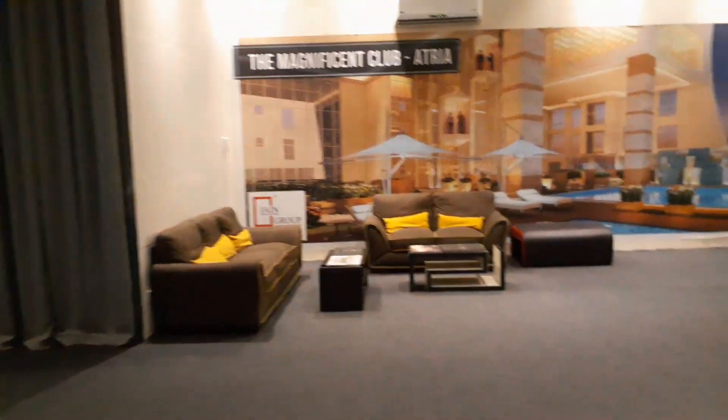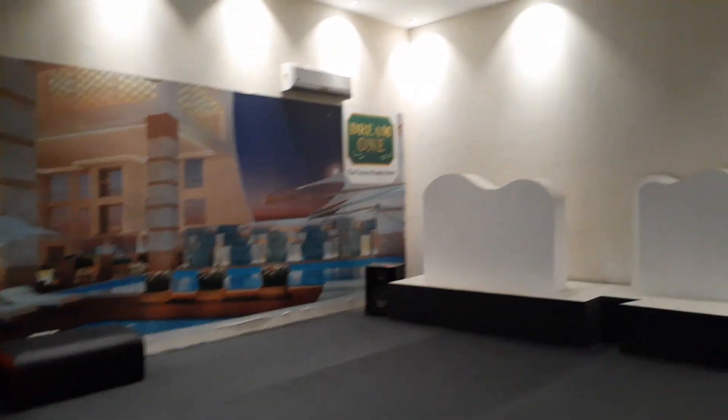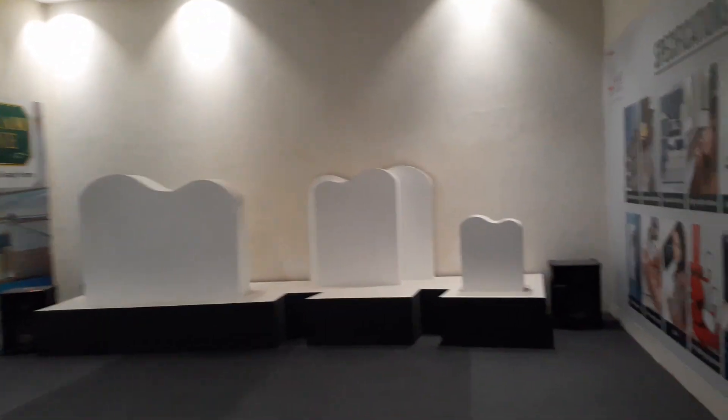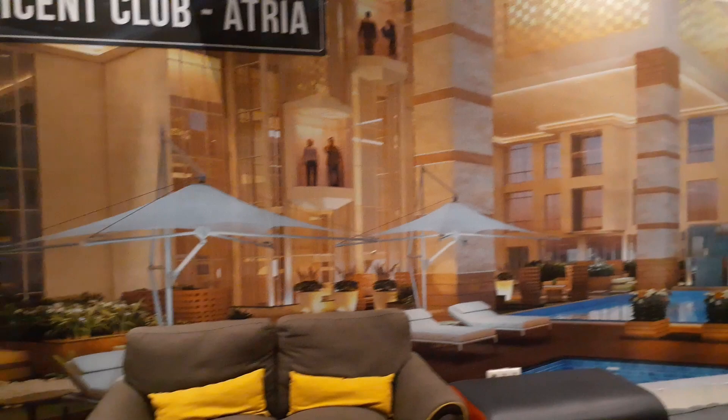This is our audio-visual presentation room. Here you can see the 3D miniature models. These presentations will be shown when you come and visit our project.